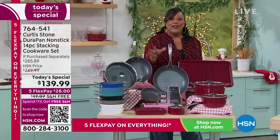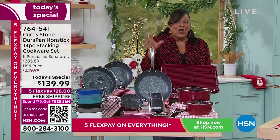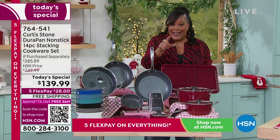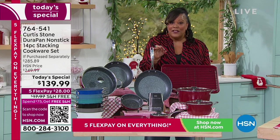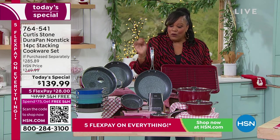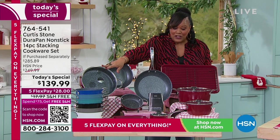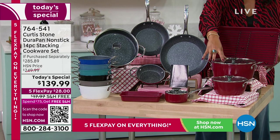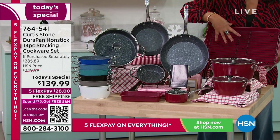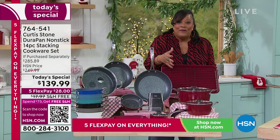This is nearly a $300 value. At the lowest price ever — $139.99 — it's more than 50% off retail. Just three pieces alone: the saute pan would be about $60, your stock pot $45, your baking sheet with the rack $40. You're already at $140, and we're giving you all the rest of this for free.